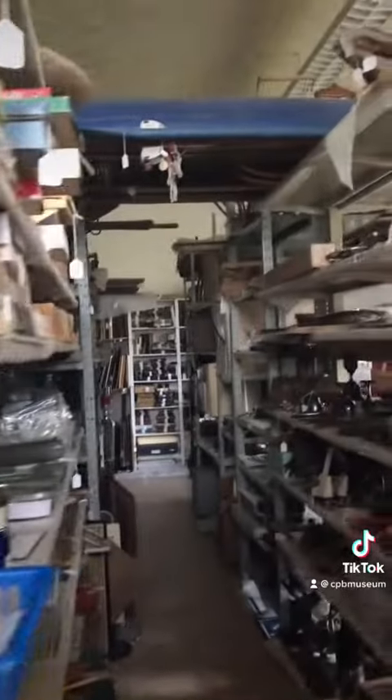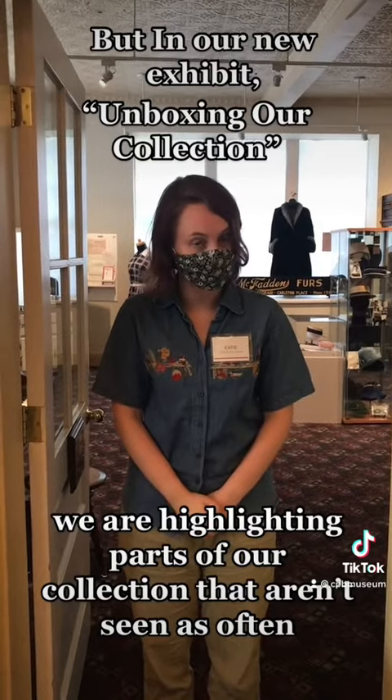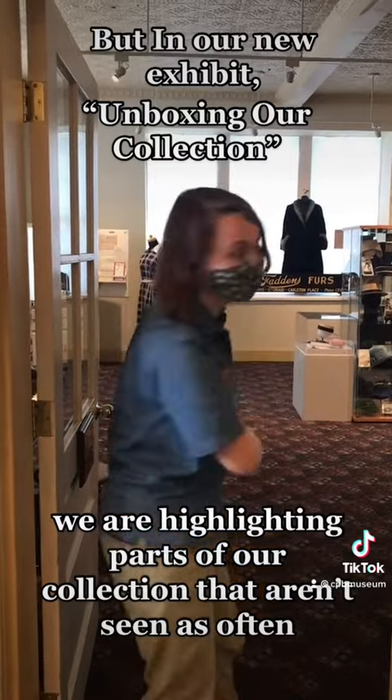At the museum we have a whole room dedicated to our collection, plus even more in storage, so we can't possibly show it all off all the time. But in our new exhibit we're unboxing parts of our collection that don't get seen as often. Let me show you.